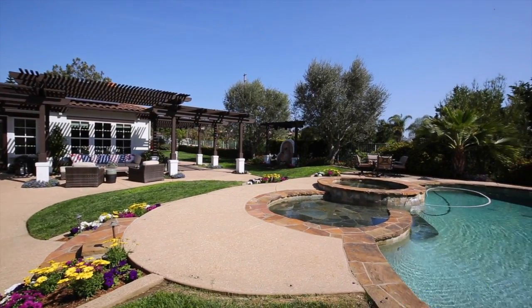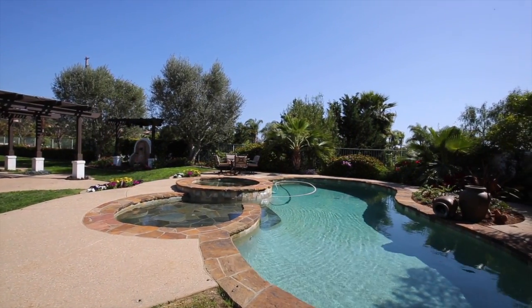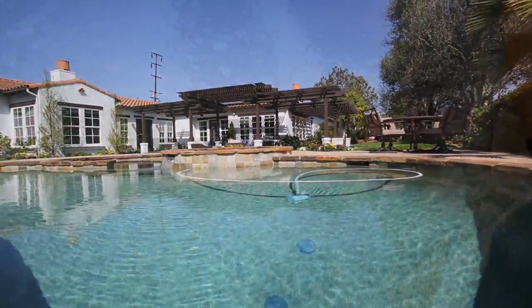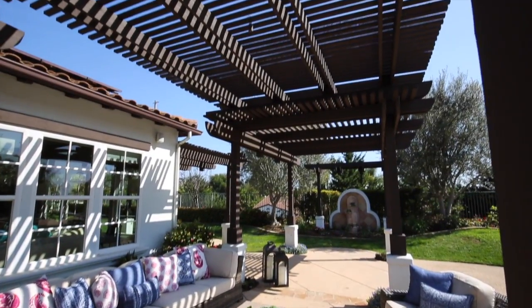We saved the best part for last — the backyard retreat. Being on over a half-acre elevated lot, the backyard is still very private and large, with views to the south and lots of grass play area, multiple lounge areas, and an incredible custom pool with water features, spa, and a Baja shelf perfect for the younger swimmers or just relaxing in the shallows.